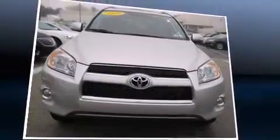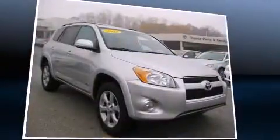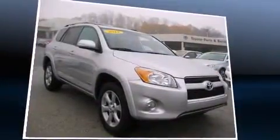Load your family into the 2012 Toyota RAV4. With less than 20,000 miles on the odometer, this four-door sport utility vehicle prioritizes comfort, safety, and convenience.